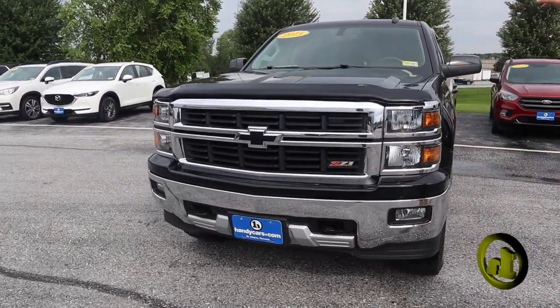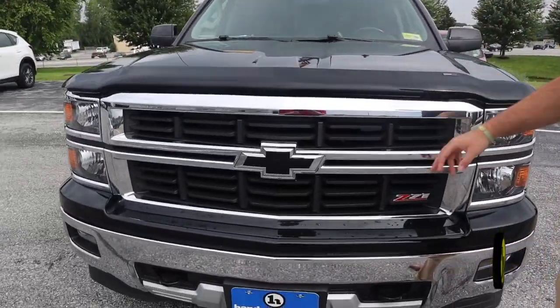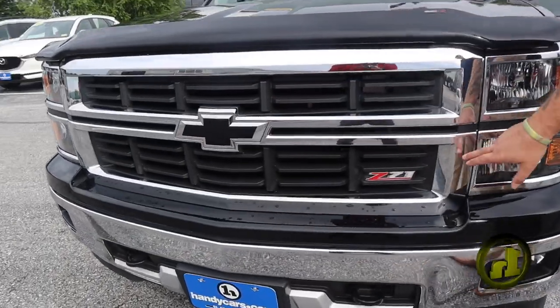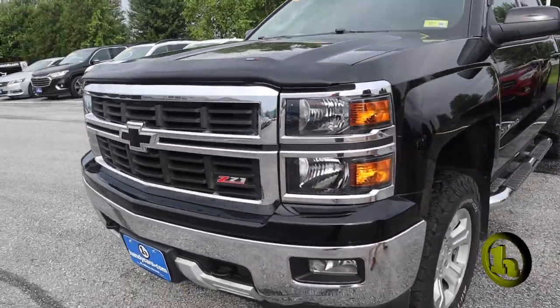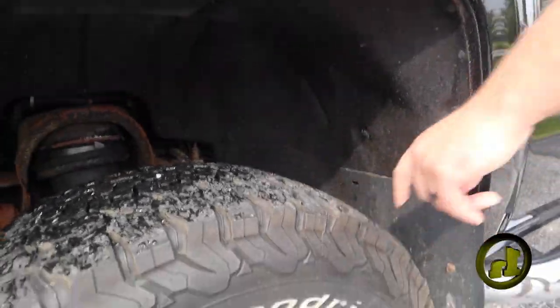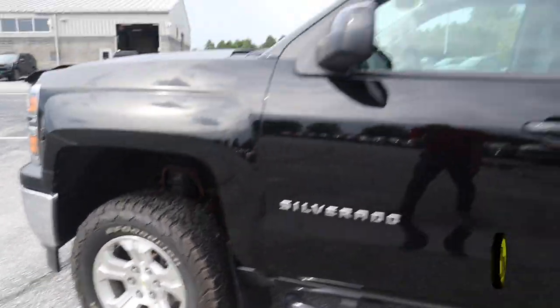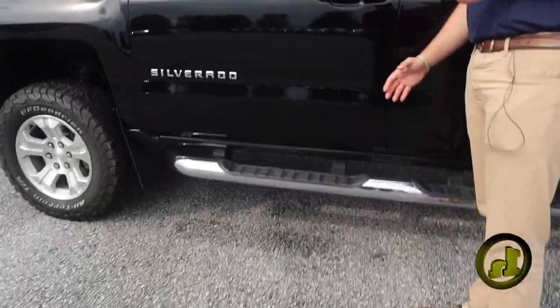It's the 2015 Silverado 1500. You got the WeatherTech bug deflector, black bow tie. It's gonna be the Z71 package. You got front wheel well protection, some awesome tires on here. I know you were concerned about possibly your wife getting in and out — it does have step sides.